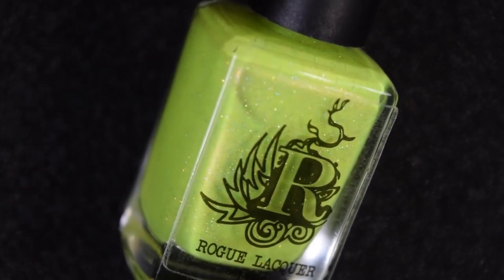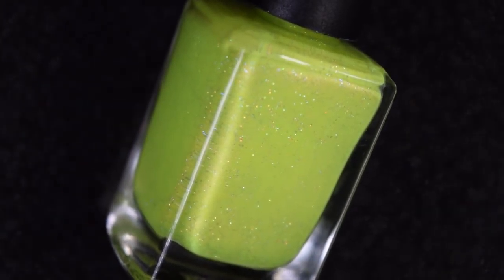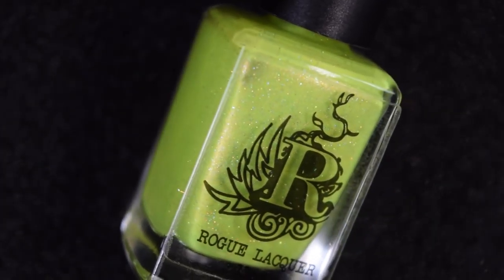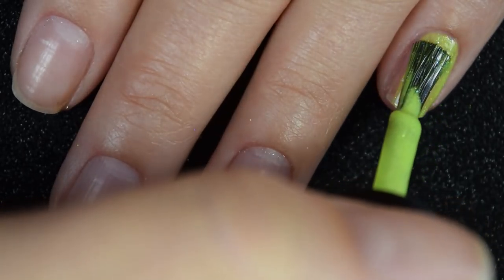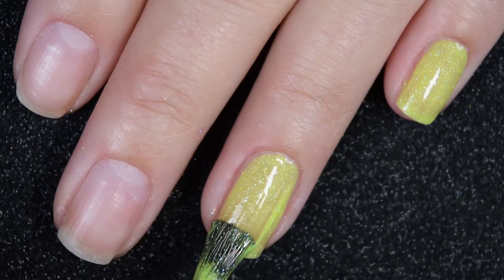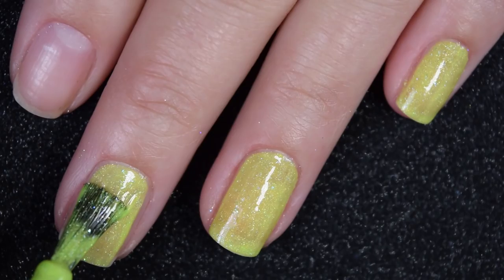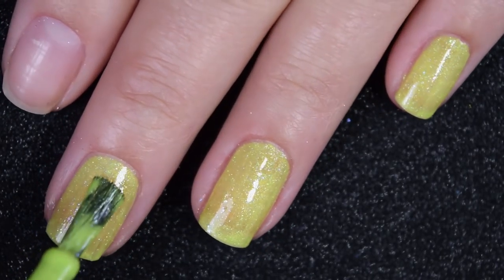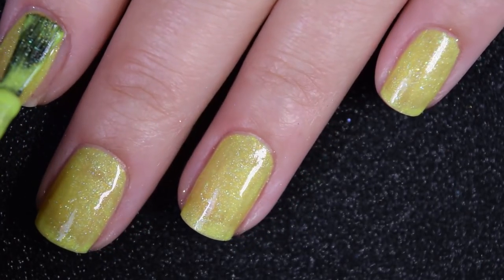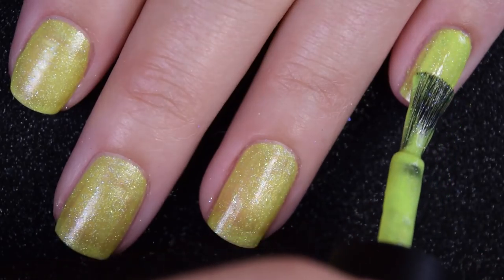First up from Rogue we have Sonoran, which is a bright chartreuse shade with scattered holo and then a blue shimmer. Here's our first coat of Sonoran and right away you can tell what I meant before about the Tonic being a little bit messy to remove — there's glitter all over my hands. But this Sonoran has a beautiful formula. It's slightly thicker, but it's that thick where it's just like absolute perfection to work with.